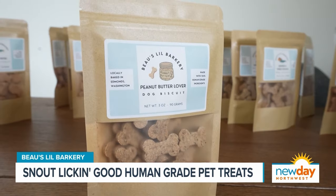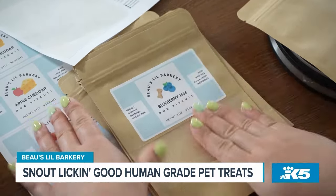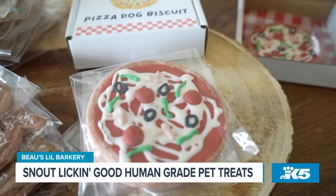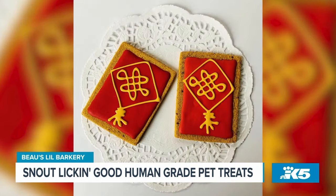And he does eat the cat treats too. Apple cheddar is his number one favorite, and then peanut butter lover and blueberry jam, salmon and sweet potato with the dog biscuits. The most popular one is pizza. There's also a boba, pup tart, and pretzels. And for the holidays, I do different shapes for that too.